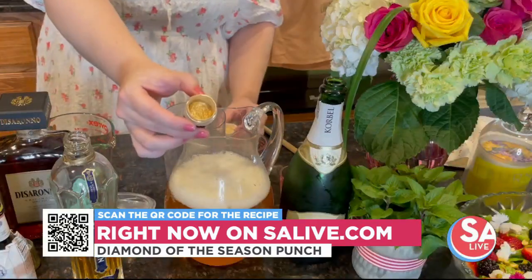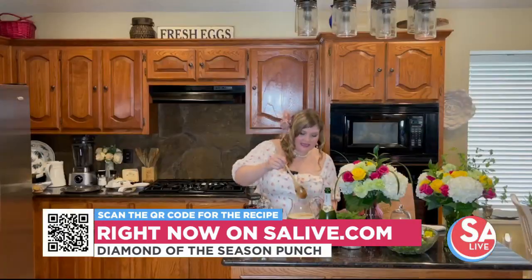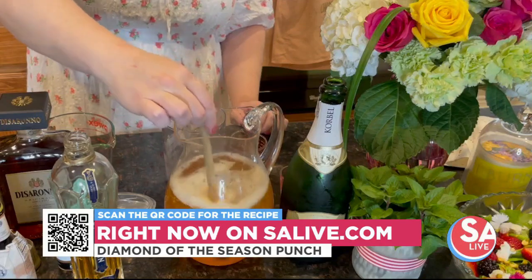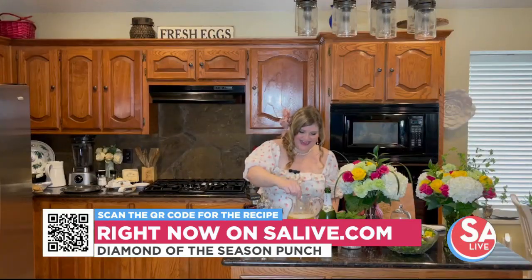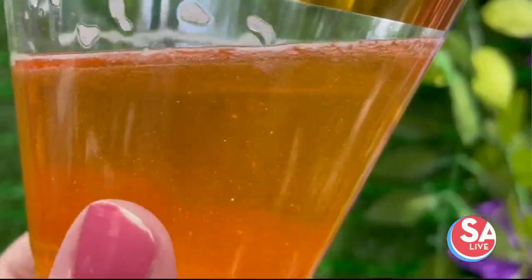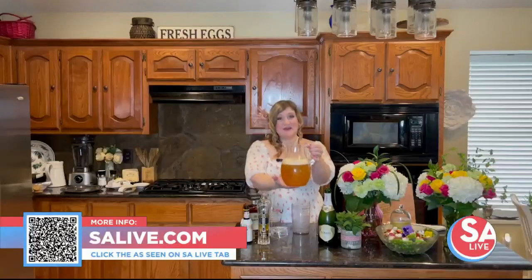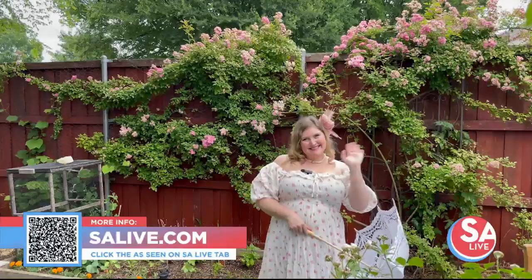This almost never really captures on video, but trust me, in person it is so stunning — the drink will literally sparkle like a diamond. Absolutely perfect for our Diamond of the Season punch. As always, you can get all these recipes on therosetable.com. Thanks so much for having me on the show!